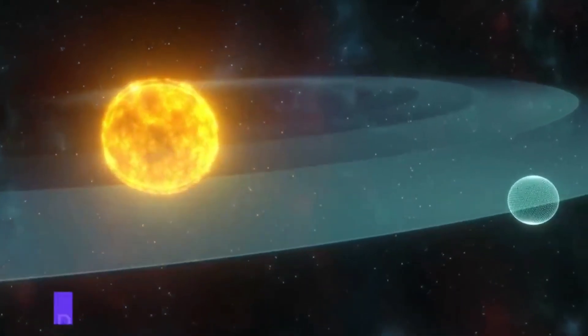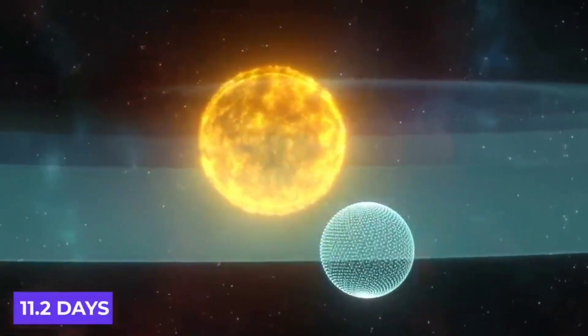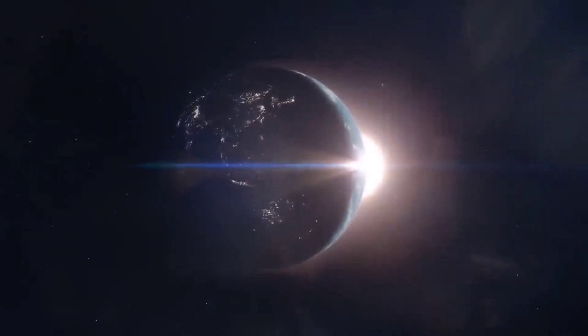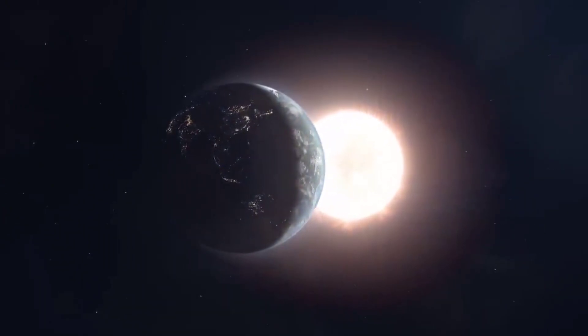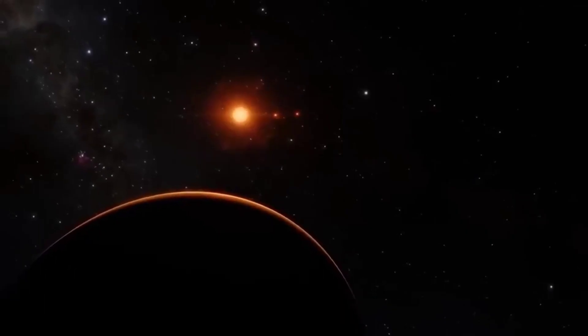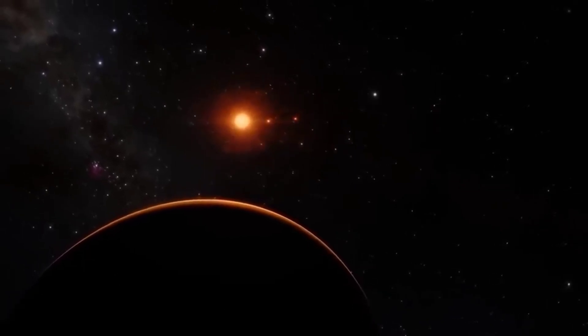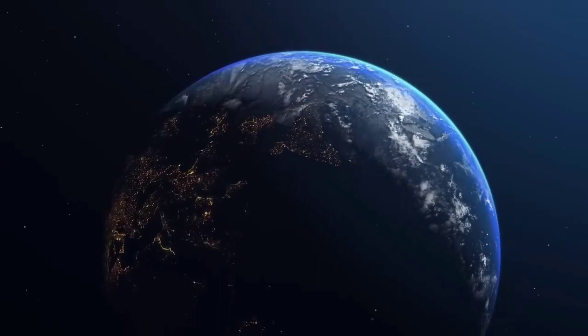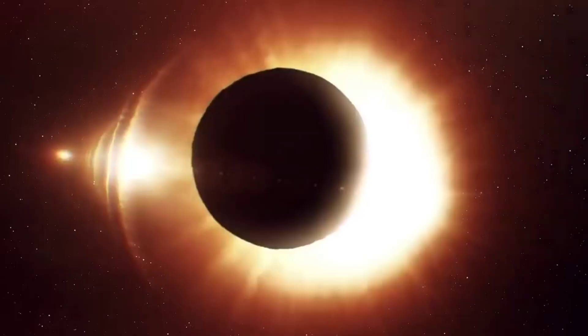WASP-96b orbits extremely close to its sun-like star, just one-ninth of the distance between Mercury and the sun, completing one circuit every three and a half Earth days. The combination of large size, short orbital period, puffy atmosphere, and lack of contaminating light from nearby objects in the sky make WASP-96b an ideal target for atmospheric observations.